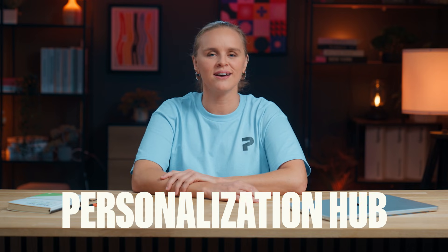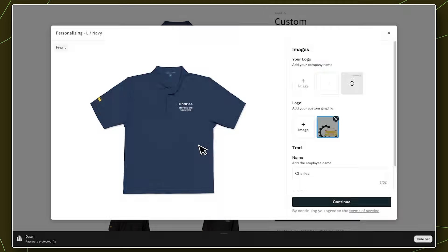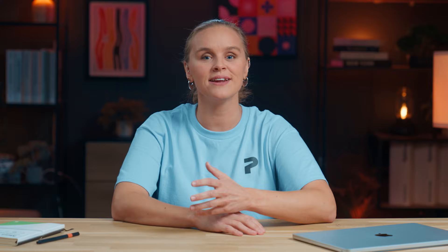In this video, I'll show you exactly how it works, why it matters, and how to start selling one-of-a-kind products that scale like a brand. So what's making all of this possible? A brand new way to offer personalization — we call it the Personalization Hub. And the best part? It lives inside your storefront experience. No apps, no plugins, no redirects. Just a clean, branded personalization flow that feels native to your Shopify theme.